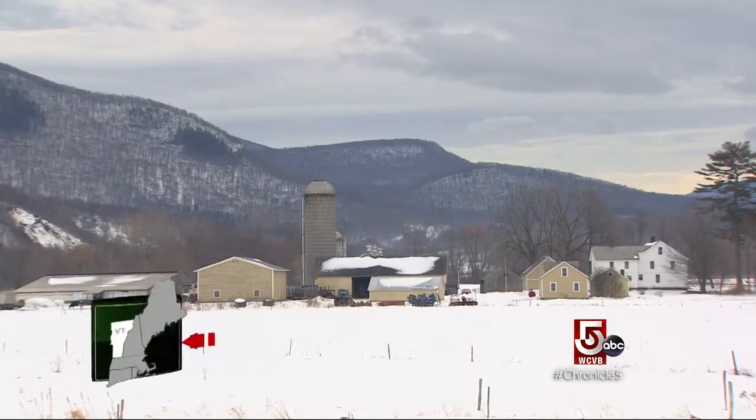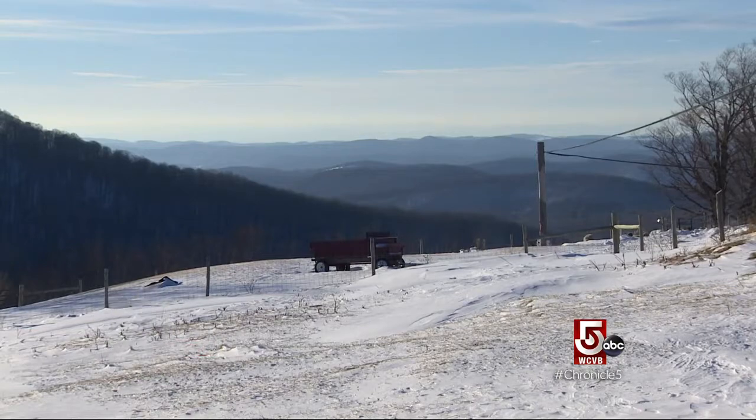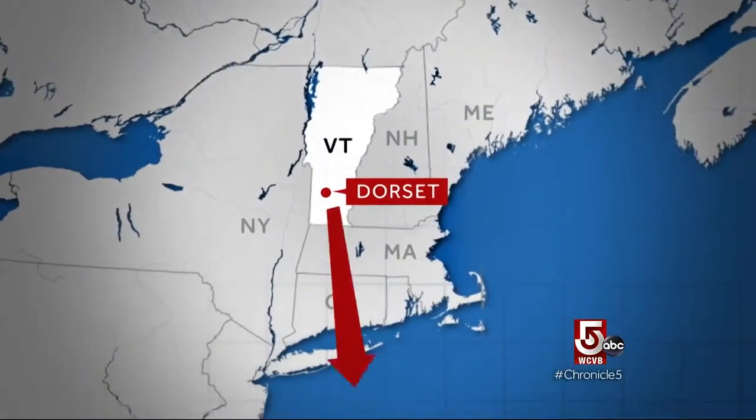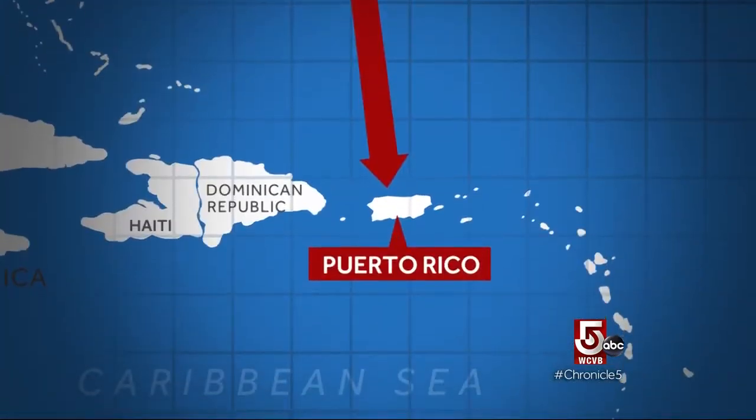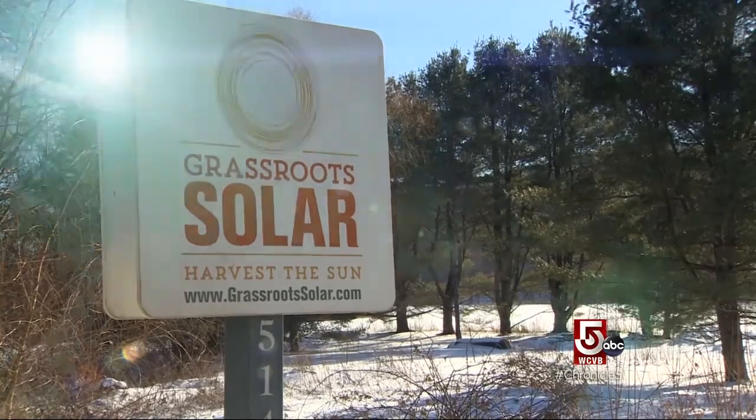While the town of Dorset clearly trades on the ways and days of long ago, we found one business focused on electrifying the future of — wait for it — Puerto Rico. My name is Bill LaBerge, the company's Grassroots Solar, and we design and install solar and storage solutions for people in Vermont and surrounding areas.